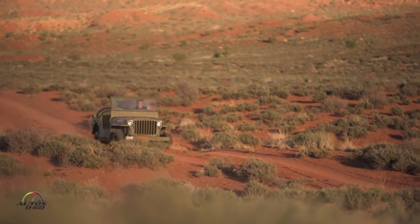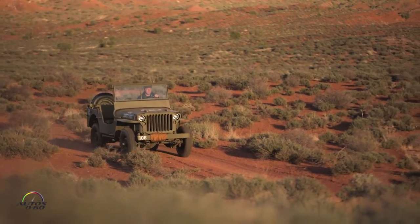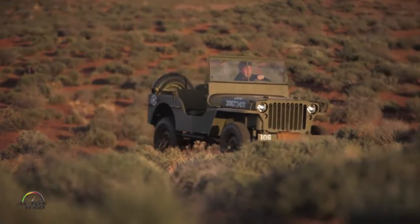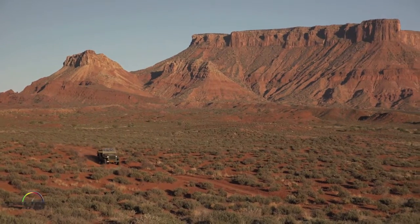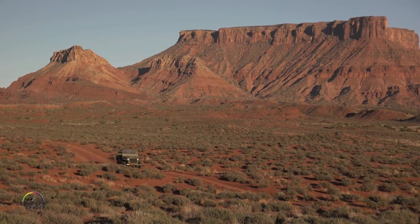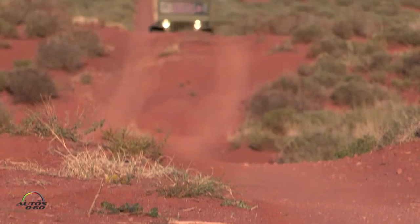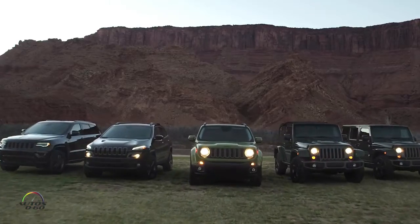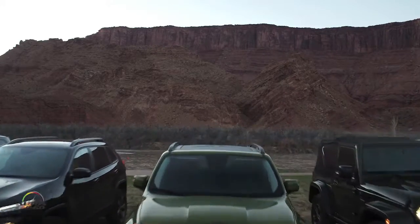Even though there's 75 years of history with these cars, the Jeep DNA is in all of them. That was the original intent when we first did the Willys MB way back in 1941 — just the capability that it needed to have, and that's been in every Jeep ever since.